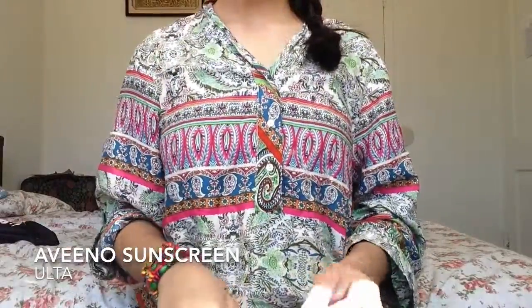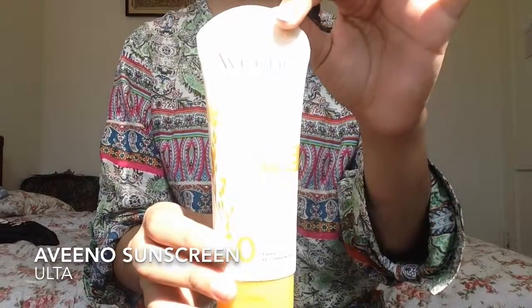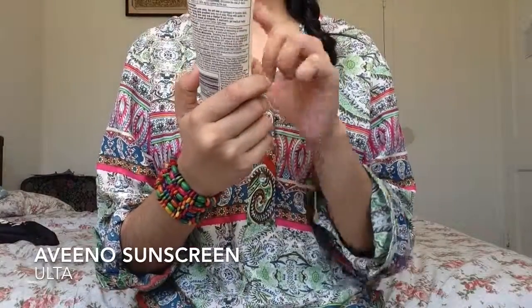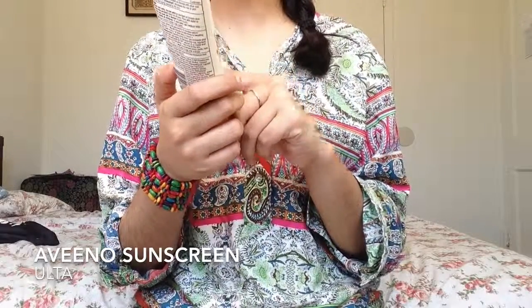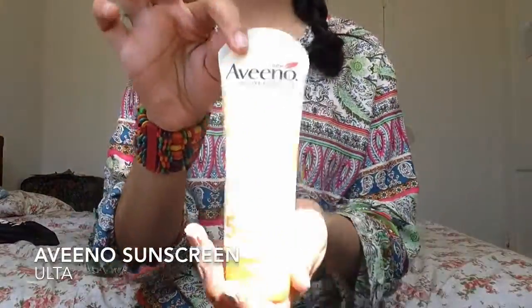Next up I have face products. The first thing is sunscreen — this is Aveeno sunscreen. It's the Protect Plus Hydrate Lotion Sunscreen Broad Spectrum SPF 50, and it helps reverse skin dehydration with nourishing ingredients. So basically, it's a really good sunscreen.